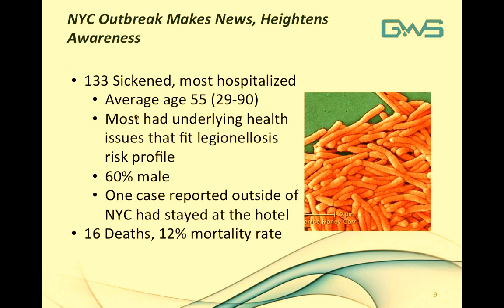The New York City outbreak heightened awareness of the disease and received significant publicity. There were 133 persons sickened, most were hospitalized, the average age was 55, and most had underlying health conditions fitting the Legionellosis risk profile. Sixty percent were male, and one case was reported outside of New York City from someone who had stayed at the hotel in question. Unfortunately, there were 16 deaths, translating to a 12% mortality rate.